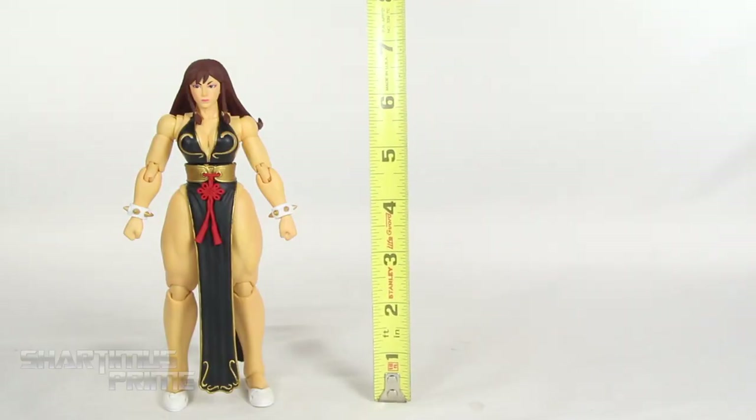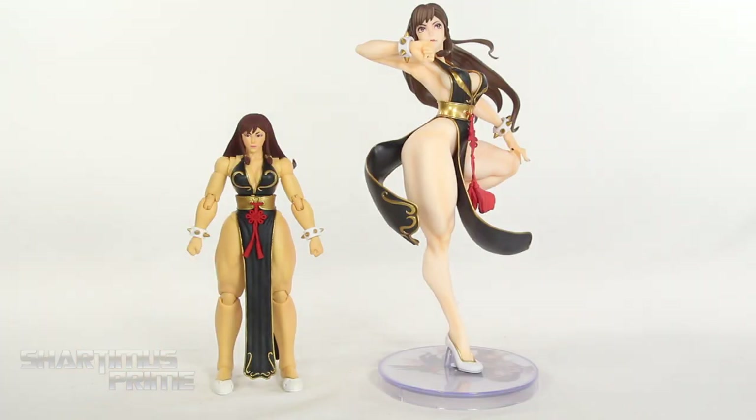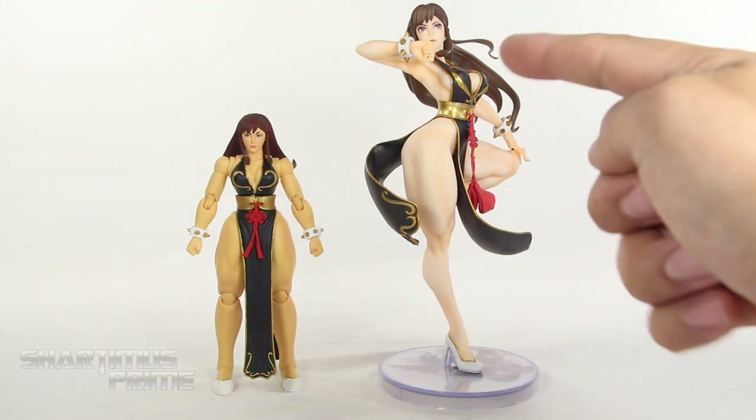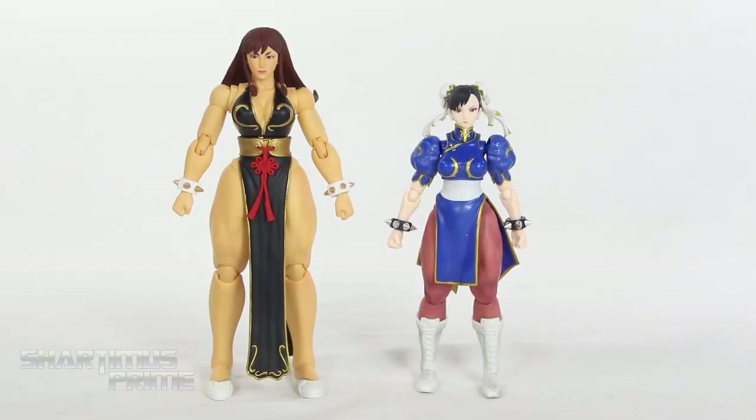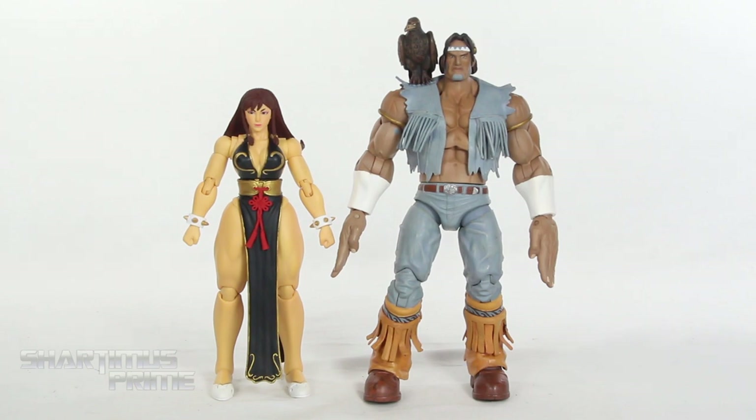This Chun-Li figure stands just shy of 7 inches tall. For a comparison in her battle costume, we have the Storm Collectibles action figure next to the Kotobukiya Chun-Li statue. The flesh tone on the Storm figure is a little light compared to the Kotobukiya, but after looking up Street Fighter V gameplay clips, I think the Storm skin tone is actually more accurate. I still love them both. For another comparison, we have the SH Figuarts Chun-Li next to the Storm Collectibles Chun-Li. As far as current Street Fighter figures go, these two companies take the lead. And then there's the Soda Toys figure, arguably the best manufacturer for Street Fighter figures — we have T-Hawk next to Chun-Li, and I'm not sure they scale perfectly together.